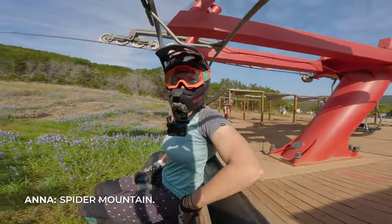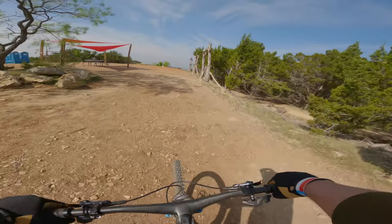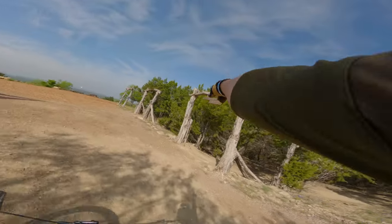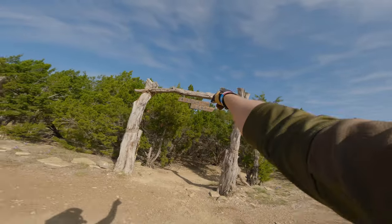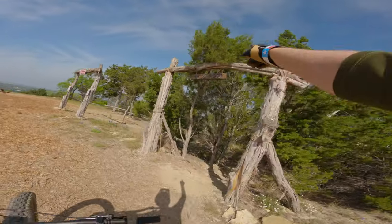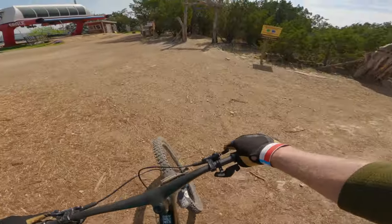Spider Mountain. So Anna and I are at Spider Mountain and I just wanted to show these off. I think this is super cool — each trail from the top has its own entrance gate. We'll start off with a blue trail here.